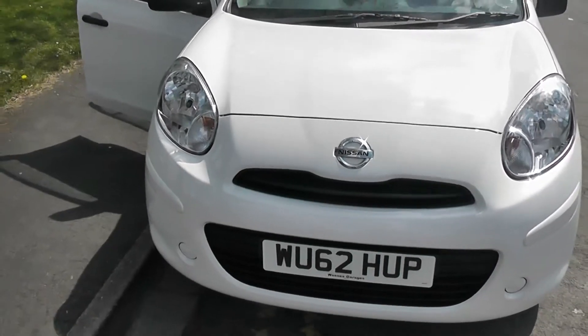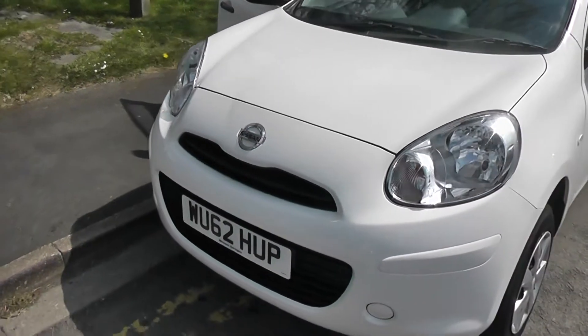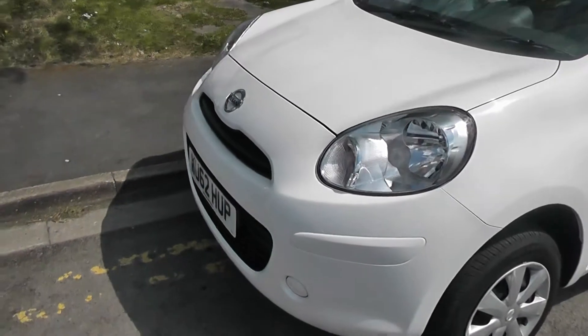This vehicle will be fairly cheap to run. It's in tax band C, which equates to only £30 of road tax per year, and insurance group number five.